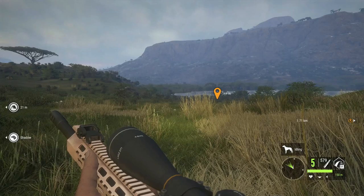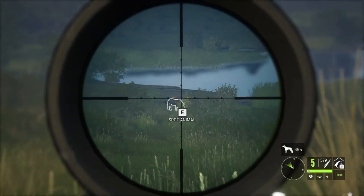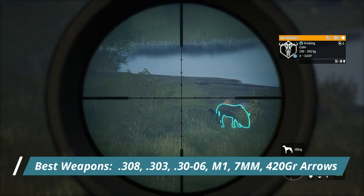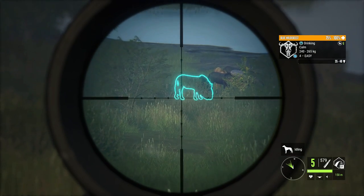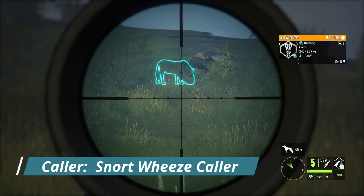Wildebeest are actually a class 5 species, so you can use any 4-8 rifle when hunting them — the 308, the 30-odd-6, the M1, the 303. Any 4-8 will do just fine. If you are bow hunting them, good luck — they are tough, but you can use 420 grain green arrows. Their collar is the Snortweez collar.